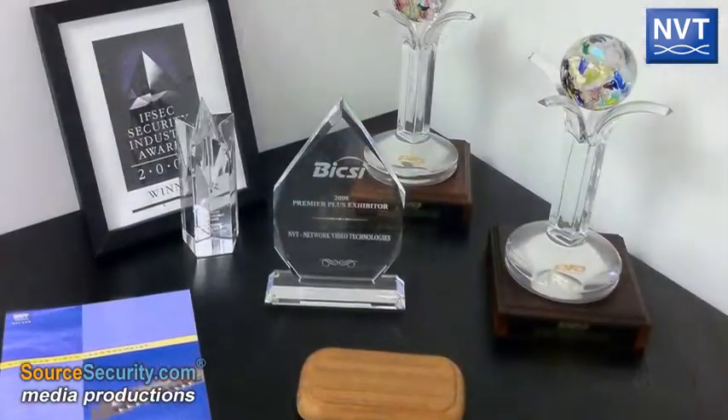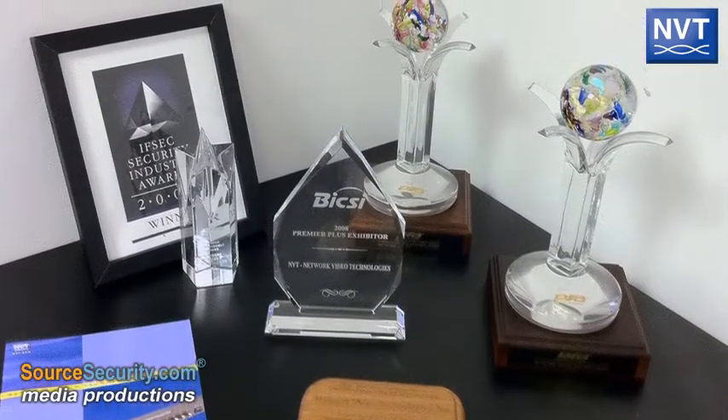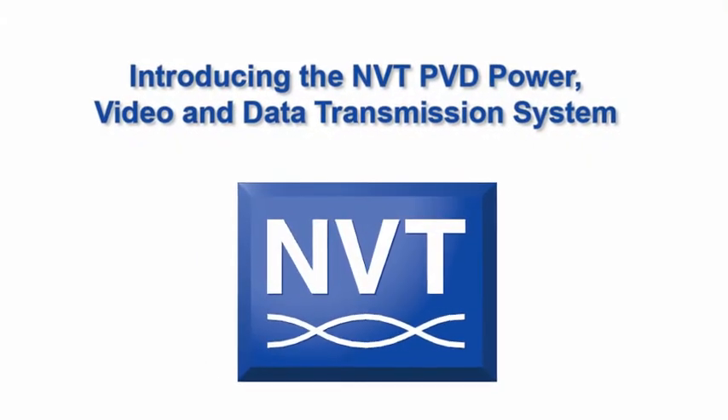The PVD transmission system is backed by NVT's award-winning customer support and limited lifetime warranty. For more information, see our website or contact NVT.